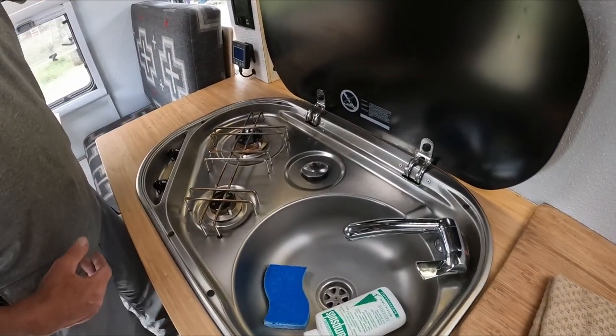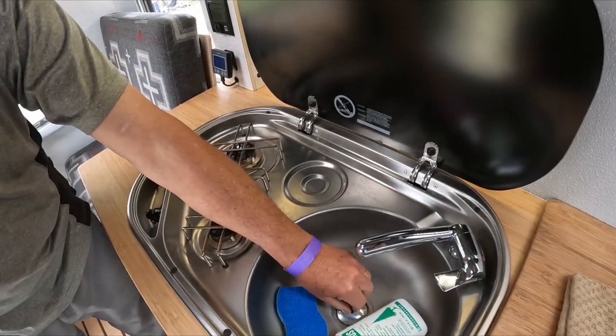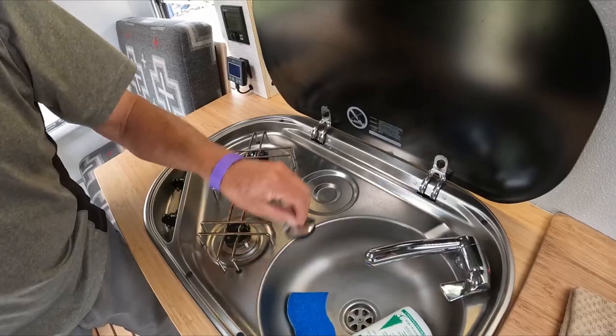And then we use Truma. What's this here? That's just the plug for the drain. It looks fancy, but it's just a plug.